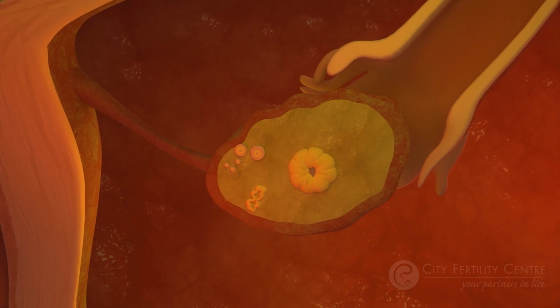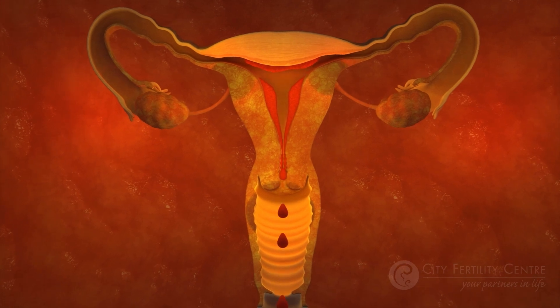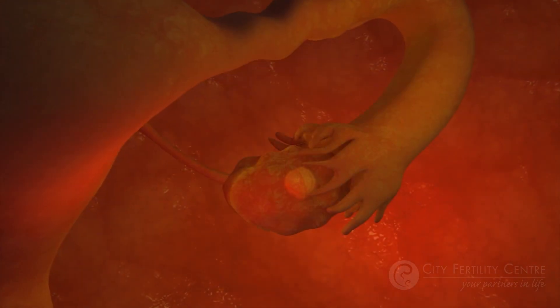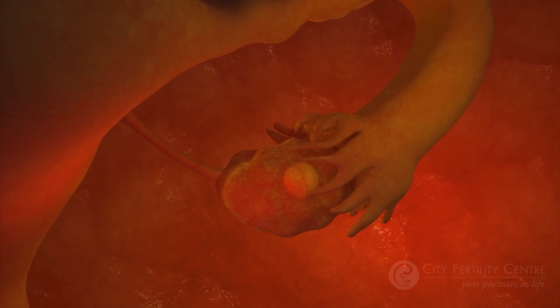The rise in progesterone helps to maintain a healthy endometrium to support a pregnancy. If fertilization doesn't happen, then the corpus luteum stops producing progesterone, the lining starts to disintegrate, and a period begins.